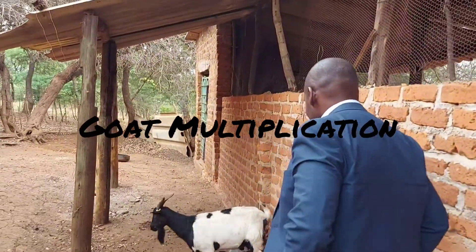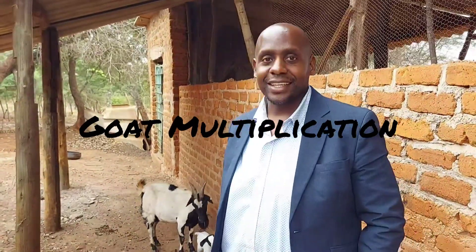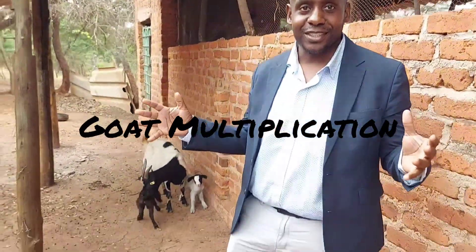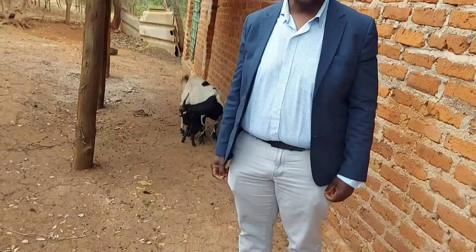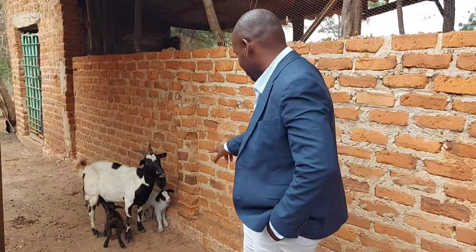These are the diaries of the goat farmer. I've just come from the office straight to the farm because we've been told that the goats have been kidding. This one is just kidding right now - you can see she's got twins.